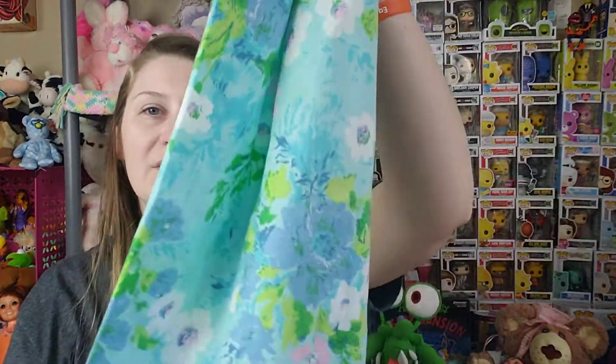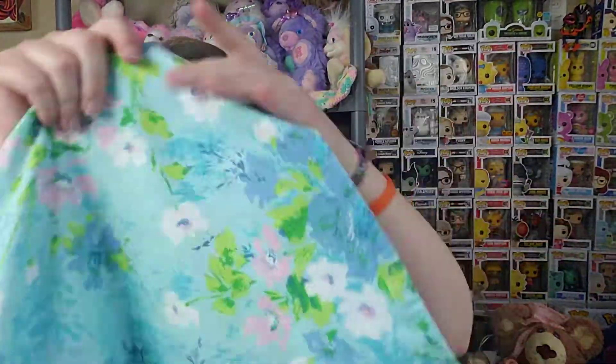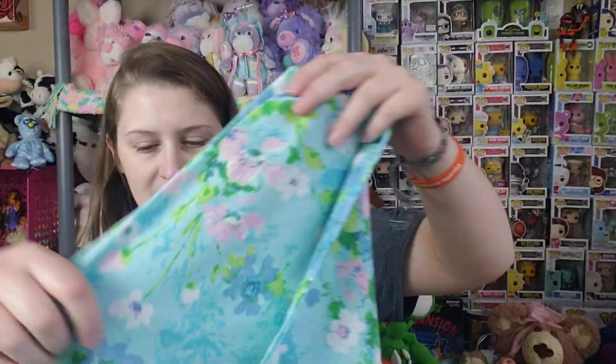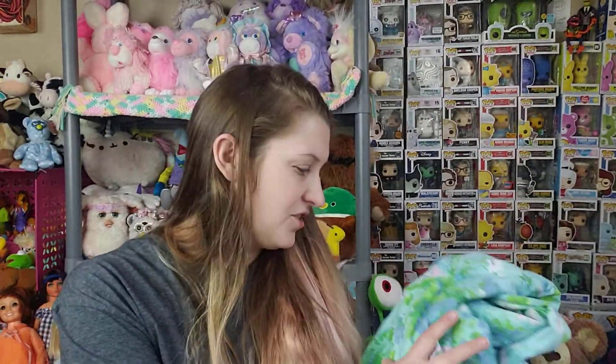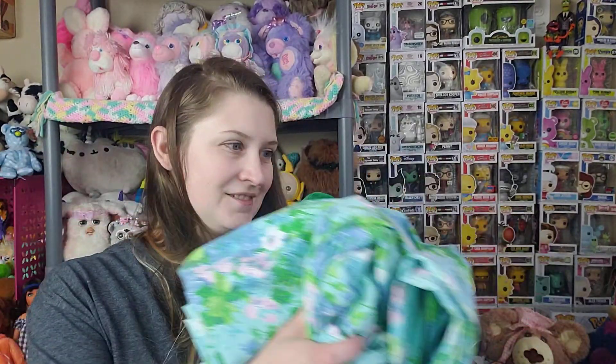I've been more interested in housewares and linens. I've been finding a lot of linens lately, which is kind of cool — I love to find older ones. I got this vintage sheet set. It's just the flat sheet and the pillowcase, but look at this print! It's a twin, so maybe I'll use it in my daughter's room. I just couldn't leave this behind.